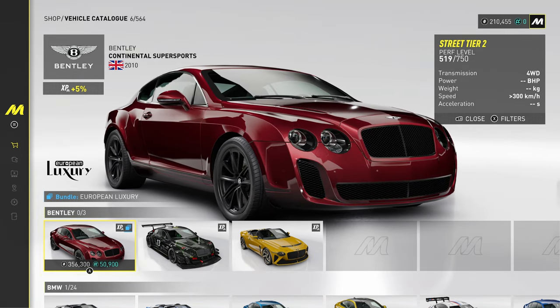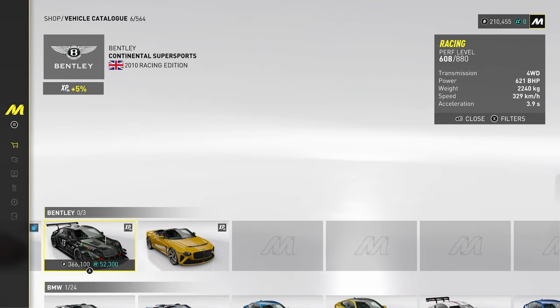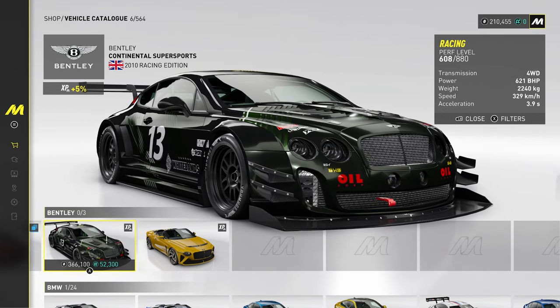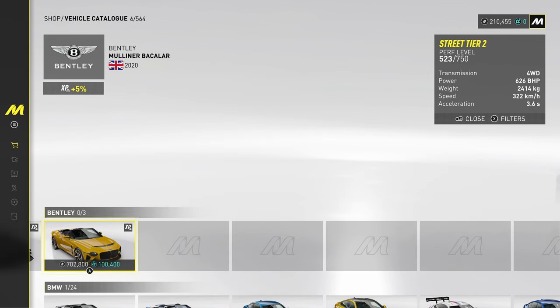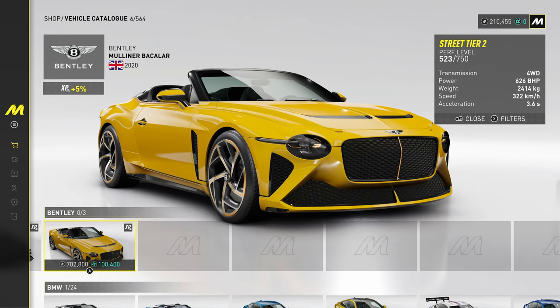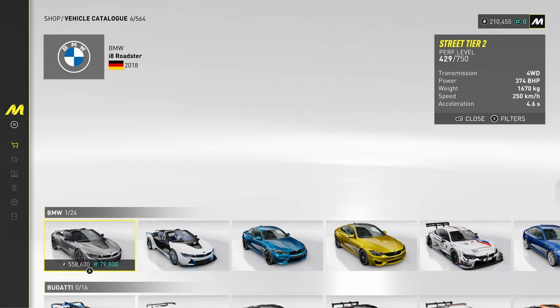Bentley — we've got the Continental Supersport, absolutely iconic car from 2010. And then we've got the GT3 variant, look at that with the big front splitter and the big wing. And this one, the Bentley Mulliner Bacalar — I didn't even know this was a thing. The Bentley Mulliner Bacalar. What the hell is that?